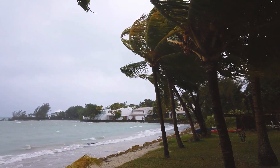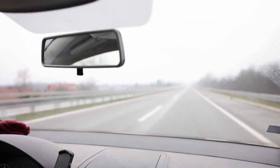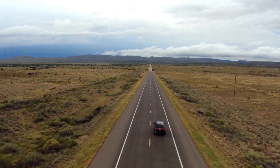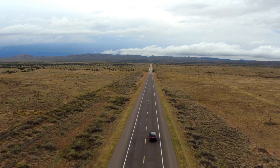From the unpredictable squalls of Florida to the sudden snowstorms in Colorado, the USA's weather is as vast and varied as its terrain. And for every driver, every road tripper, and everyone on the move, being caught unprepared can be more than just inconvenient — it can be downright dangerous.